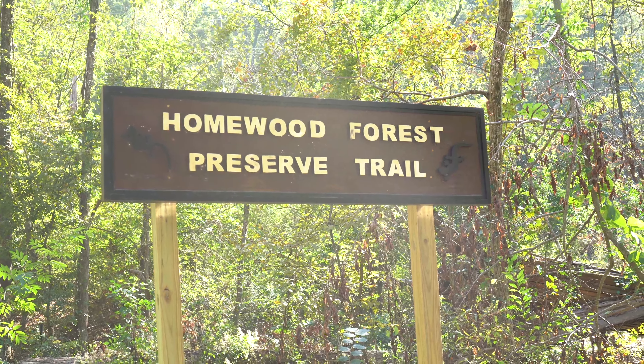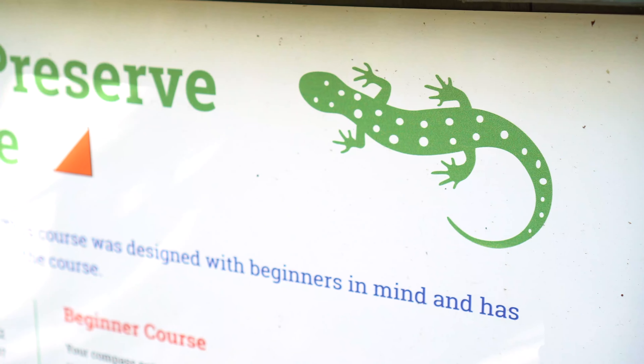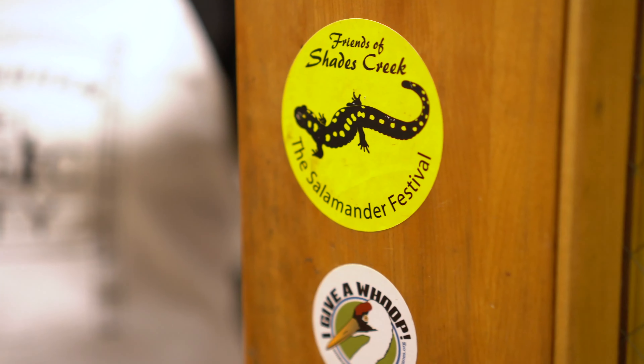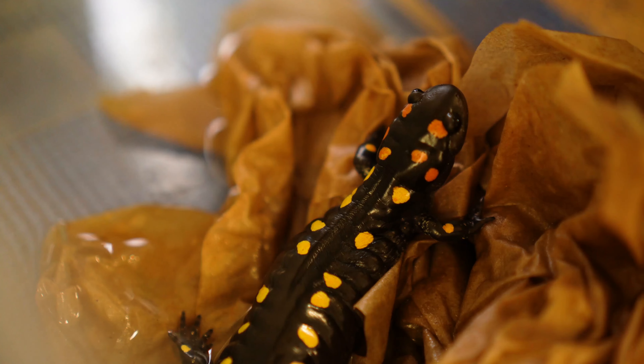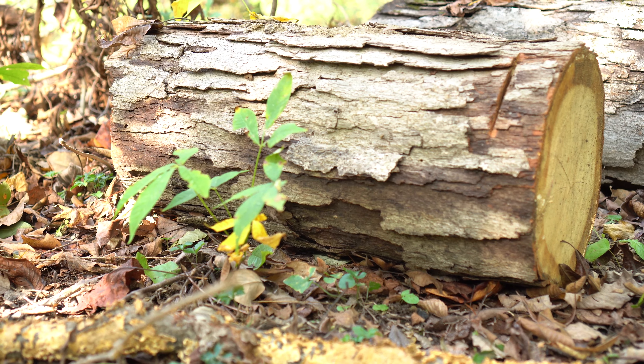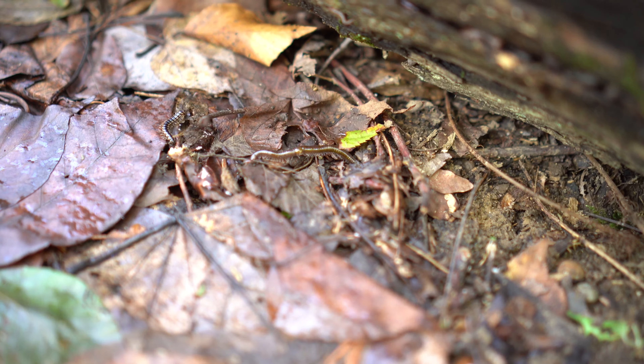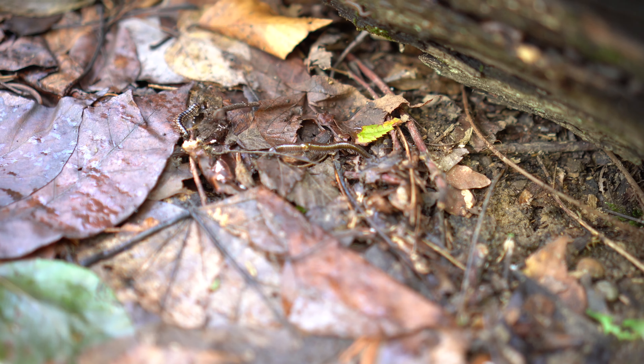The spotted salamander, known for its vibrant yellow spots, can commonly be found at the Homewood Preserve Trail right outside of Homewood High School. Salamanders can usually be found under damp logs, alongside their usual favorite snacks of centipedes and other forest floor invertebrates.